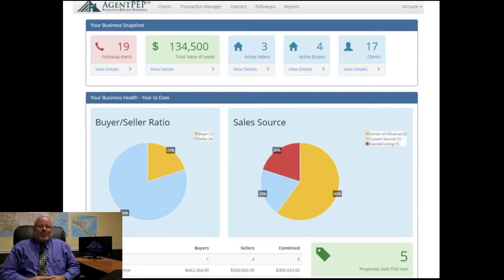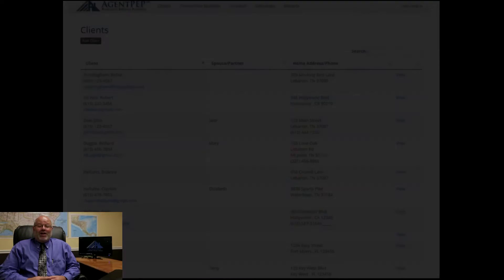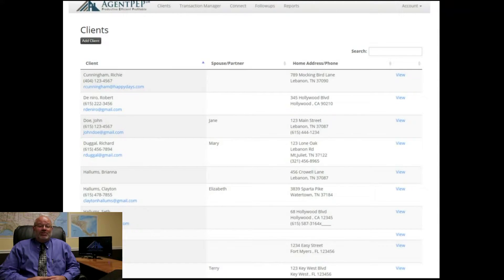Agent PEP's dashboard provides you with a powerful source of information by automatically tracking your numbers for you. You not only have all your clients in one place, you'll also be able to easily access all of this information on any device, including your smartphone.